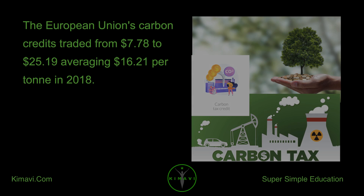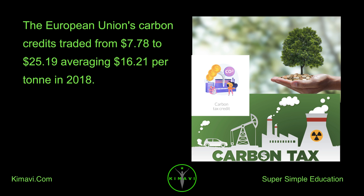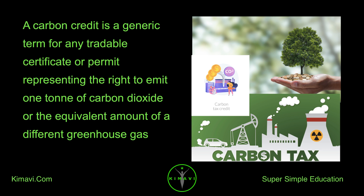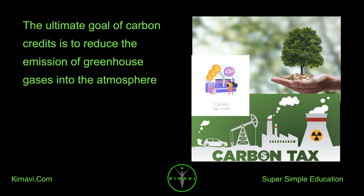The European Union's carbon credits traded from $7.78 to $25.19, averaging $16.21 per ton in 2018. A carbon credit is a generic term for any tradable certificate or permit representing the right to emit one ton of carbon dioxide or the equivalent amount of a different greenhouse gas. The ultimate goal of carbon credits is to reduce the emission of greenhouse gases into the atmosphere.